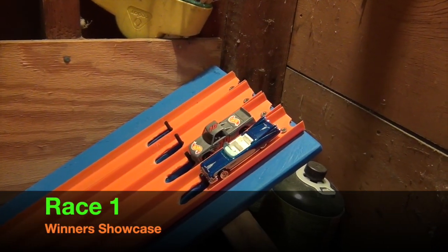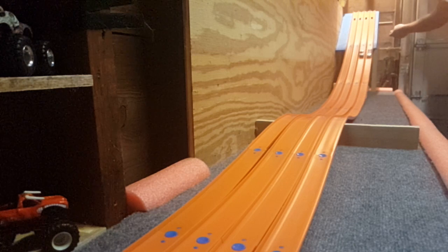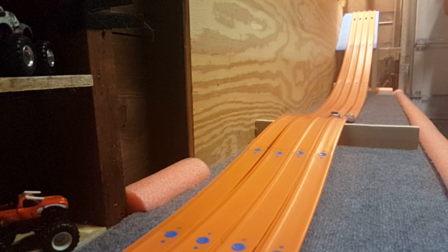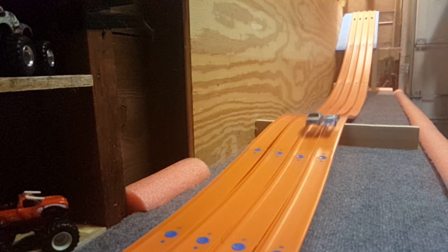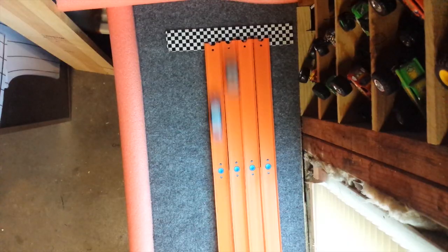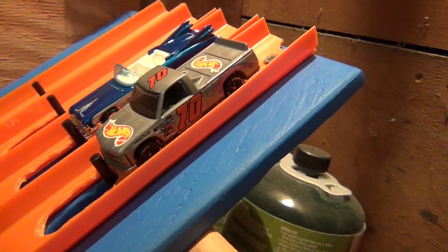They'll be crowned today. Let's get up to the starting gate. Race number one — on our mark, get set and go! The winner of race one is our Chevy 1500 pickup.